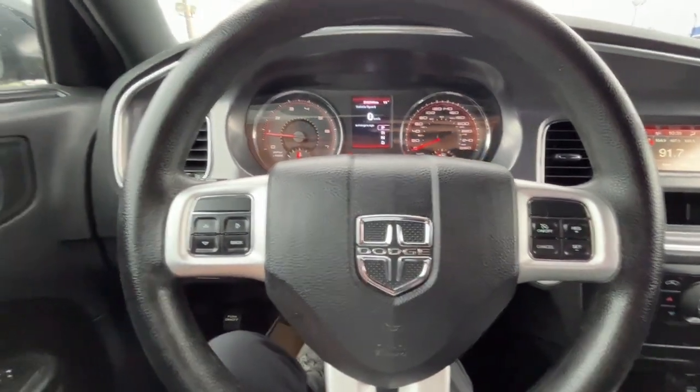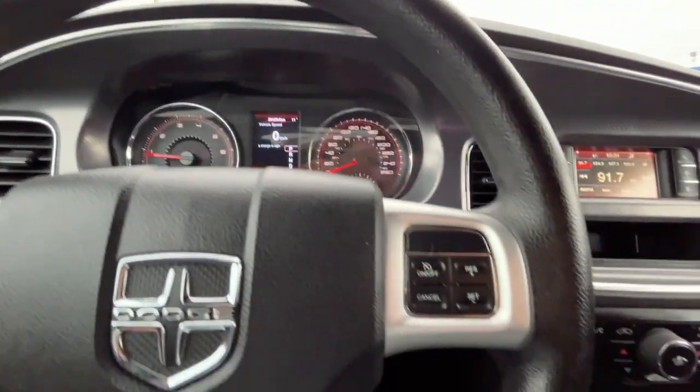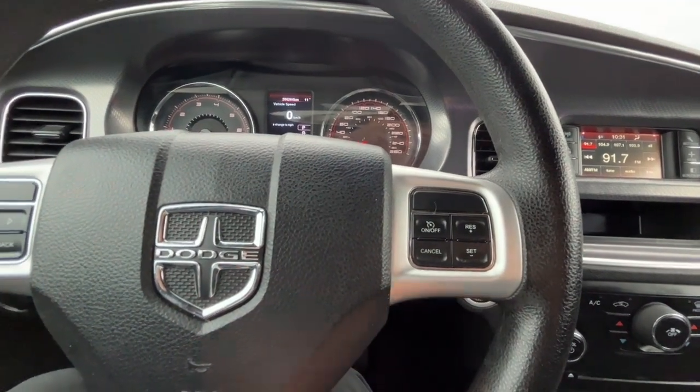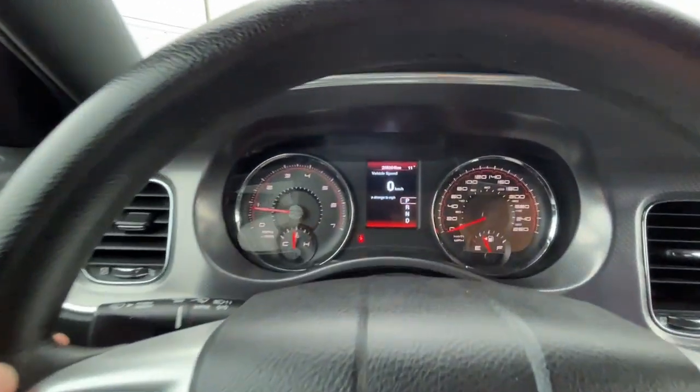Looking at the steering wheel, on the left hand side we have our buttons to navigate the digital speedometer menu. On the right hand side we have our cruise control settings, and there are also audio controls on the back side of the steering wheel.